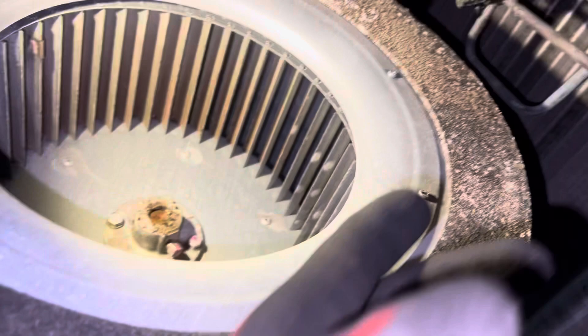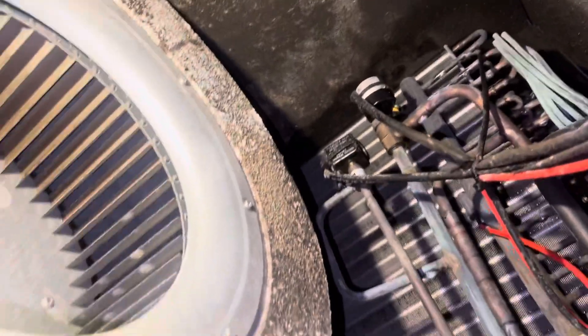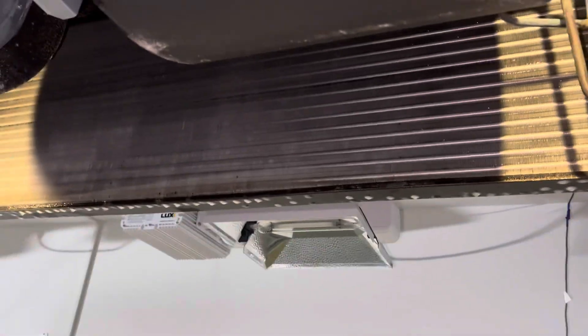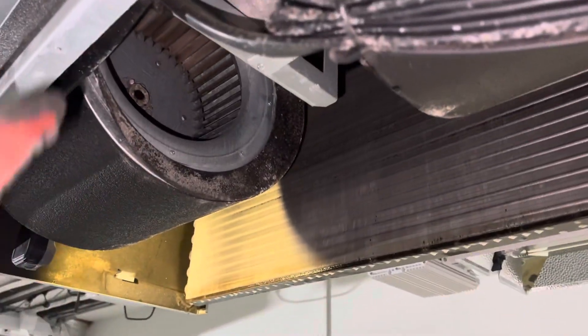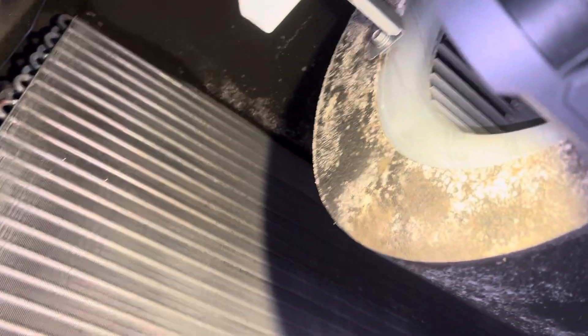And you have a naturally damp environment because of the dew point. So you literally grow mold and you make a petri dish by being dirty. The dirtier the place is and the less filtering you have, the more mold possibility you have to grow. So if you're clean, you usually don't have a problem.